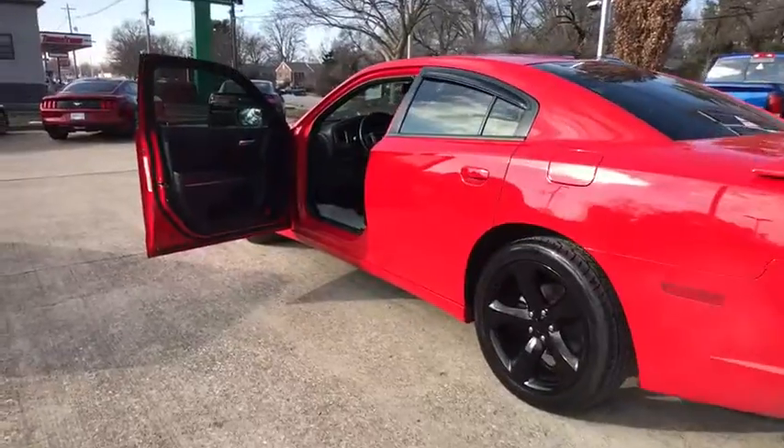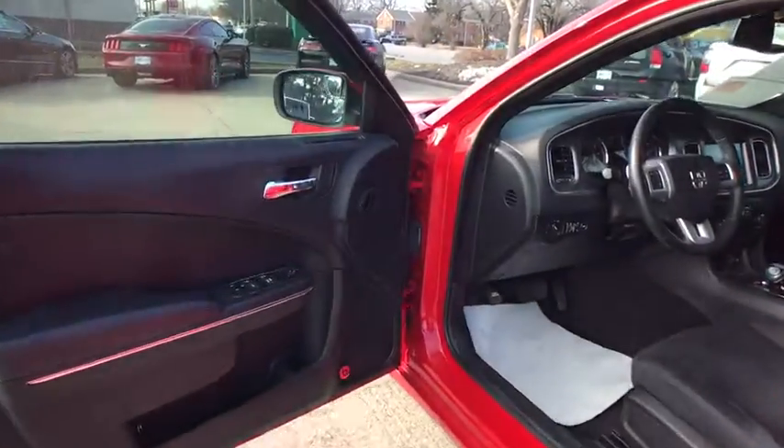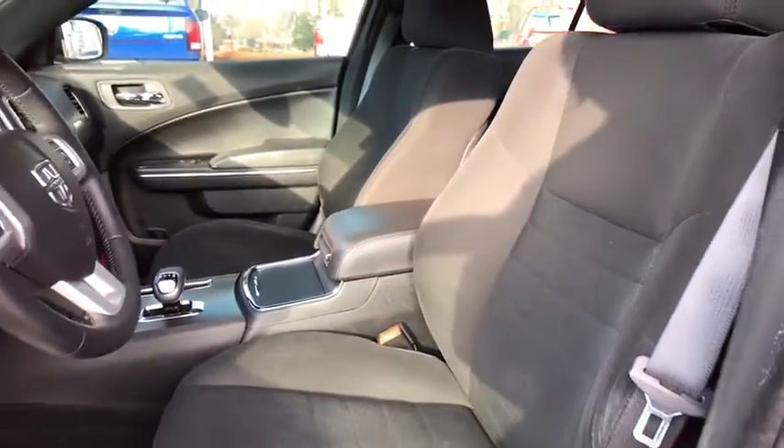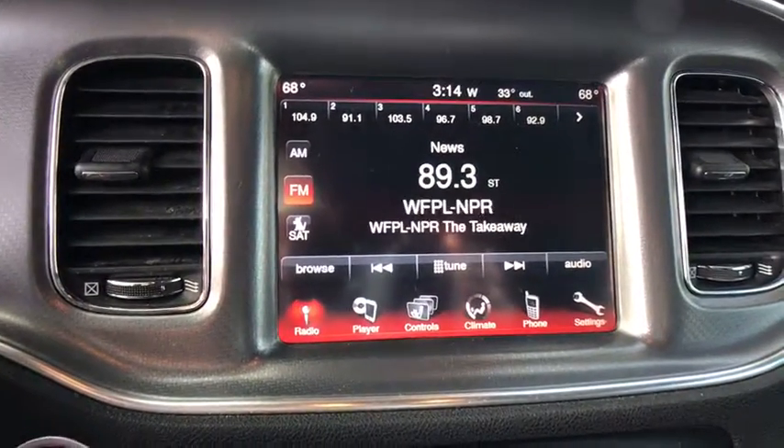This vehicle has less than 65,000 miles. Here are some of this vehicle's great options: traction control, heated seats, dual airbags, power steering, cruise control, four-wheel disc brakes, compass, trip computer, electronic stability control, heated front seat, and rear window defroster.